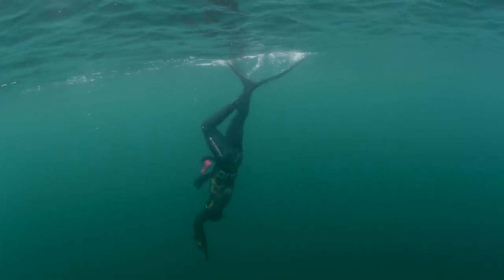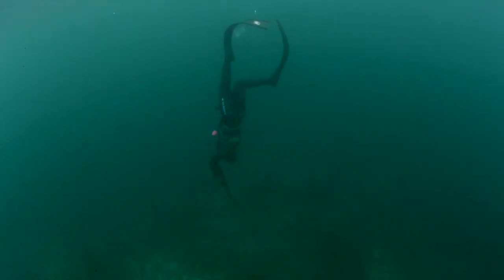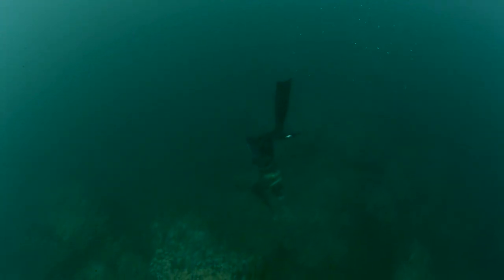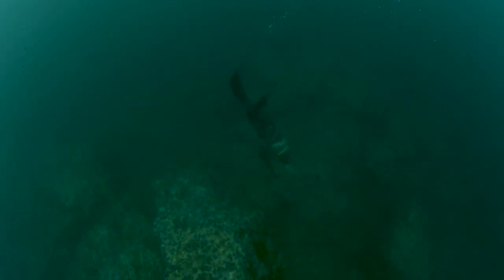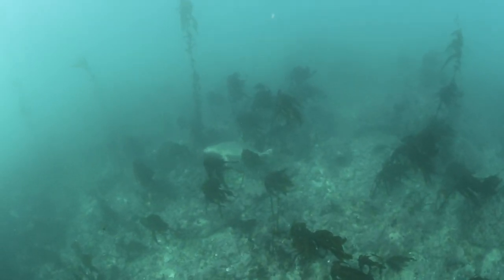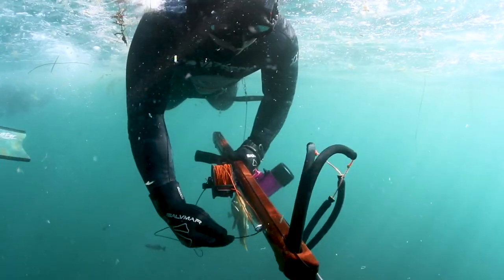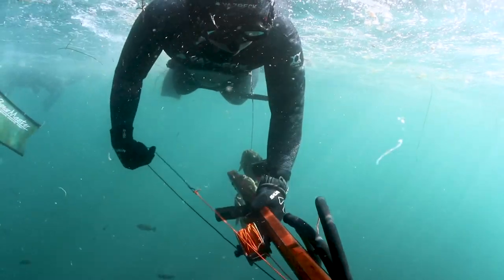Today we're gonna hit a couple areas and do some hole hunting. We're gonna hunt sustainably, which means we're only gonna take what we're trying to get for dinner. There's a big misconception out there about spearfishing — that we just shoot anything and everything we want — but that's just a myth. The majority of spearos in the water hunt sustainably.